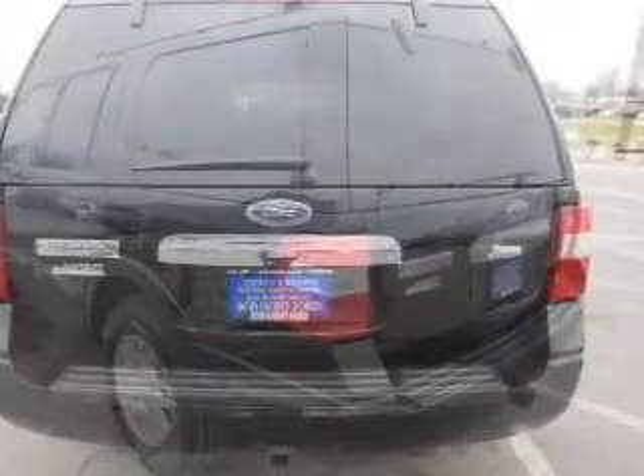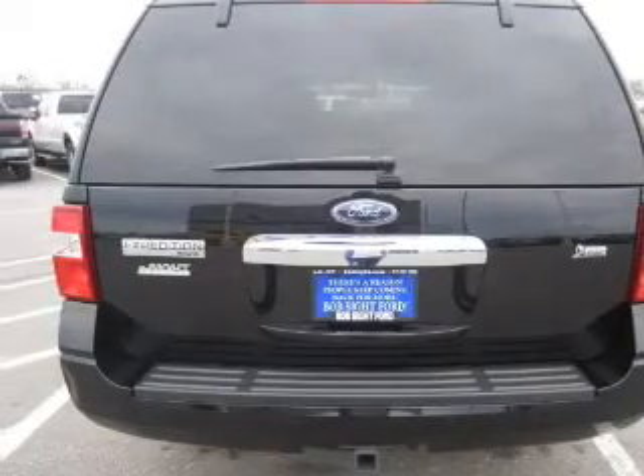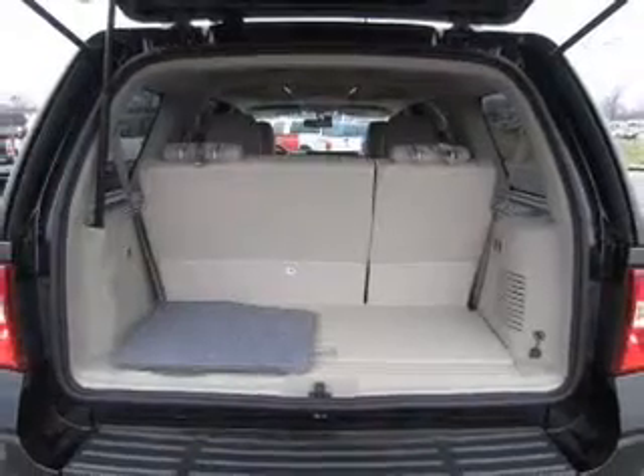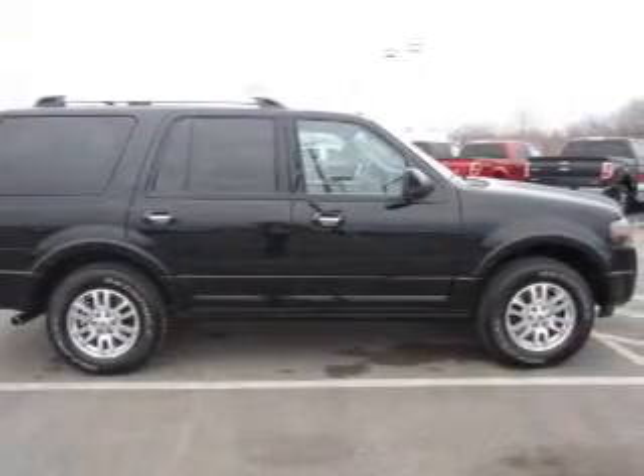Stand out from the crowd with premium wheels. Treat yourself to a premium sound system. Brake safely with the anti-lock braking system. Heated seats are a desirable comfort feature — he's always hot and she's always cold. Solve this problem while driving with dual temperature controls.